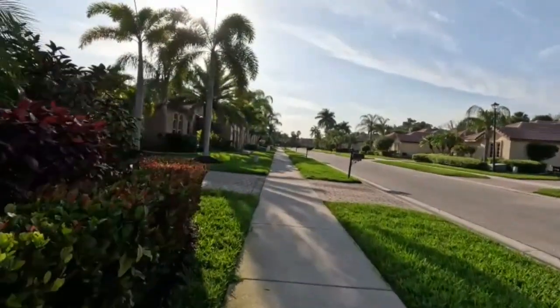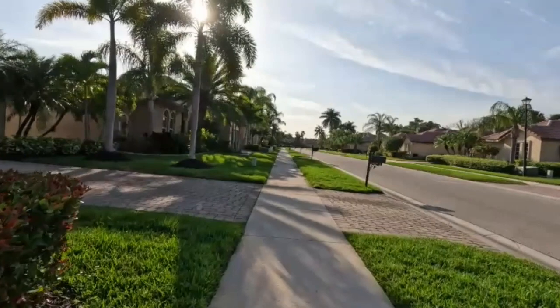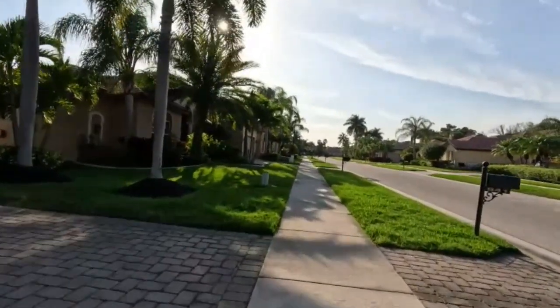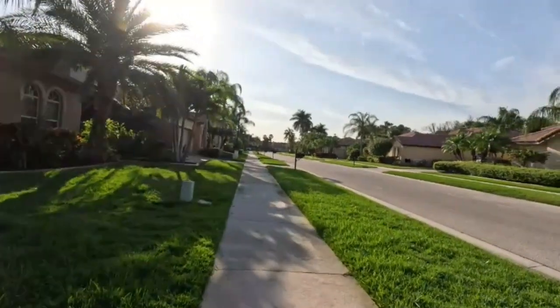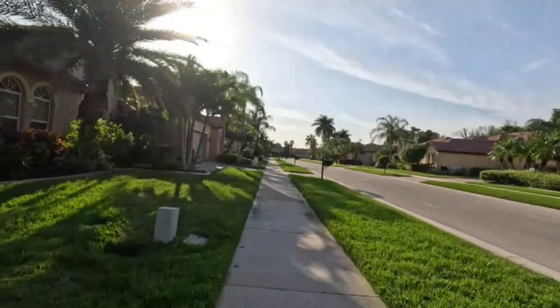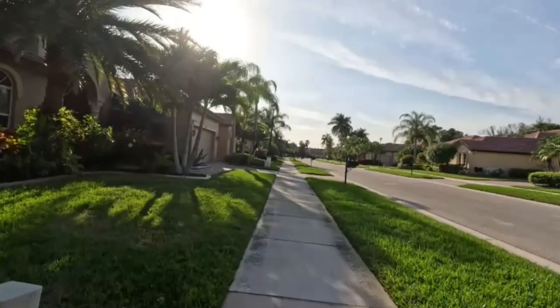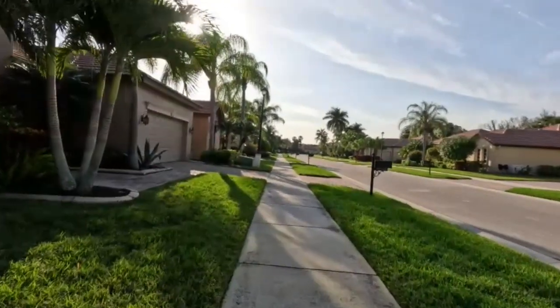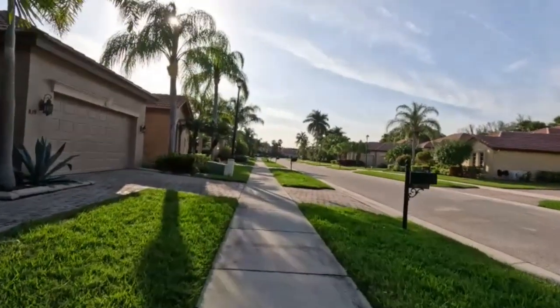So if you're interested in one of these homes, get in touch with Pauline immediately. She understands the community and she's smarter than I am. Her phone number is 561-452-5560.